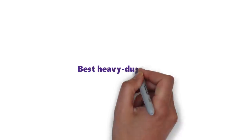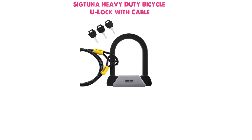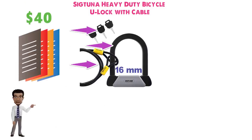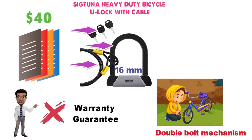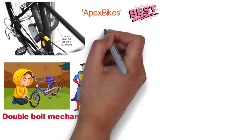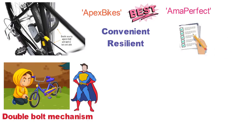For our last pick, we have the best heavy duty U-Lock bike lock on a budget, which goes to the Sigtuna Heavy Duty Bicycle U-Lock with Cable. The Sigtuna Heavy Duty Bicycle U-Lock is thick at 16mm and comes with a braided steel flex cable, mounting bracket, two keys, and an e-book — plus it costs less than $40. One of the reasons we did not rate this as our best overall lock is that it does not come with any sort of warranty or guarantee. The lock does feature a double bolt mechanism that requires a thief to make two cuts to free the bike, which increases the likelihood that they will be caught in the act, and the cable allows for flexibility in how you lock up your ride. Apex Bikes ranked this Sigtuna as the best U-Lock because of how convenient it is to use, along with how resilient the thick shackle is. Aima Perfect included this model in its list of the best bike locks, liking the convenience and reliability of it.